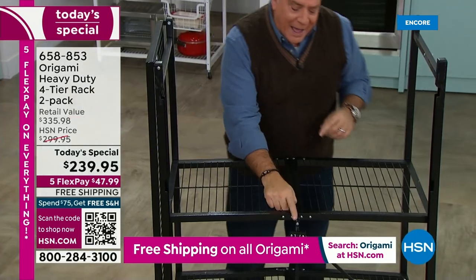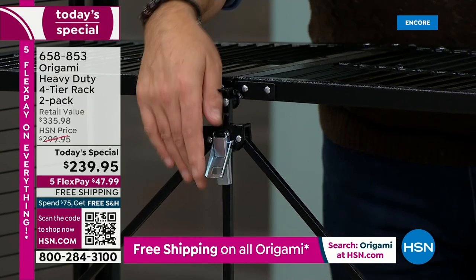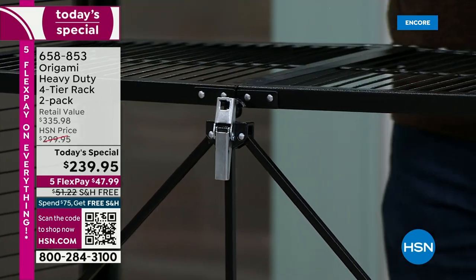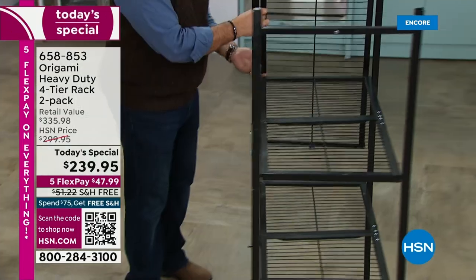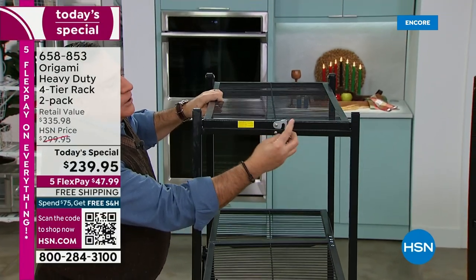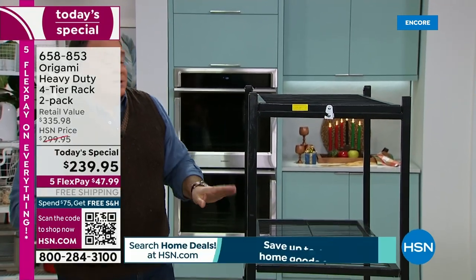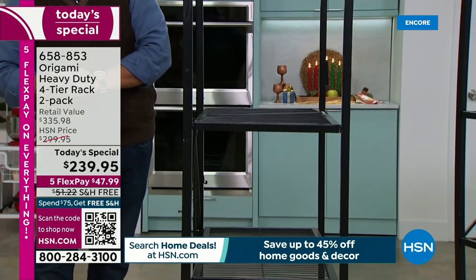I'm going to spin it around so you can see the back. There's a toggle right here — origami has actually patented this. You thread it through like this, push down, and notice how the whole rack just sits. The entire bottom is already secured. Then all you've got to do is flip over this top shelf, and there's one latch right here. Just let this latch drop into place — just like that. Now that's good to go.